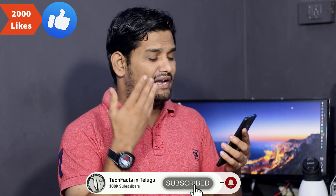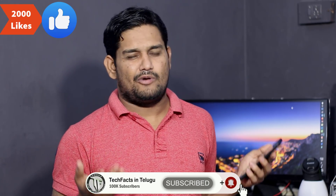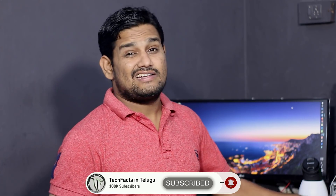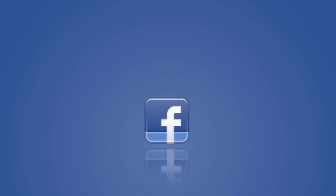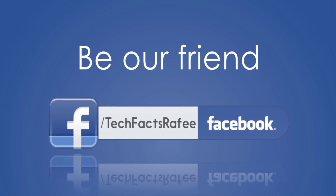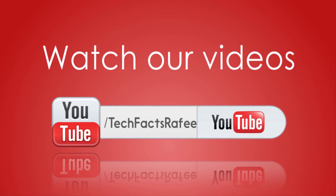Sorry, this is just for a limited time. If you like this video, please share it and support my channel. This is Rafi signing off — bye, see you next time!